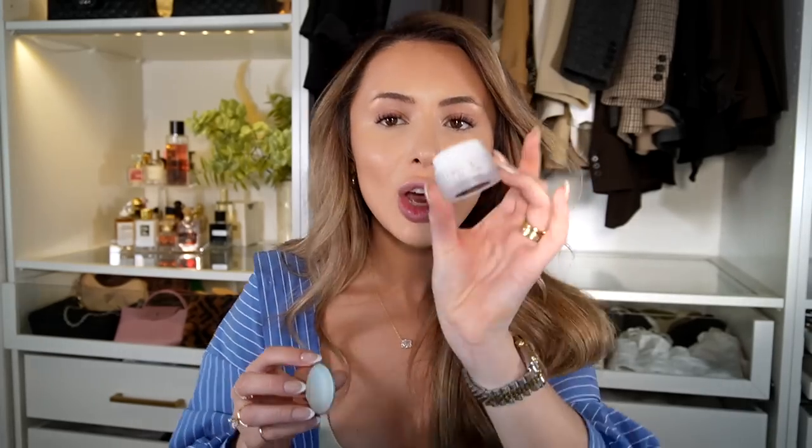This cream contour is pretty much the only one I'm going to recommend because it's the only one I've been using since I got it. I also like the Merit cream contour — I feel like that one's good for travel and a little more convenient. My lips are so dry, so I'm going to put on the Lawless Forget the Filler Overnight Lip Plumping Mask.